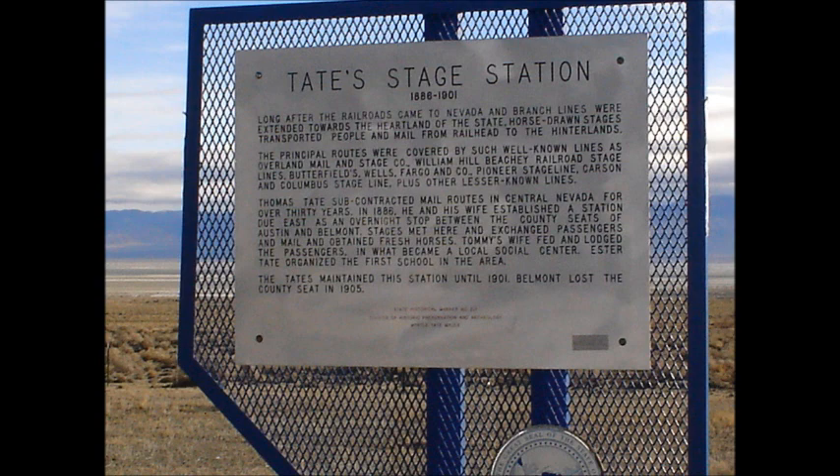The Tates maintained this station until 1901. Belmont lost the county seat in 1905. Nevada State Historical Marker number 217.